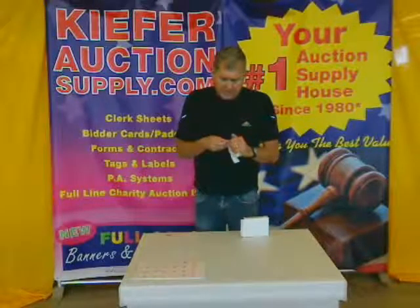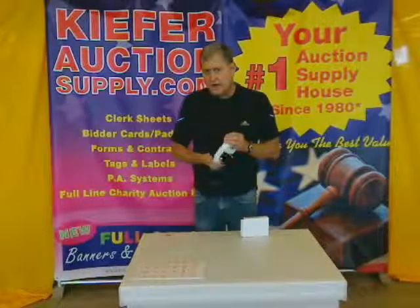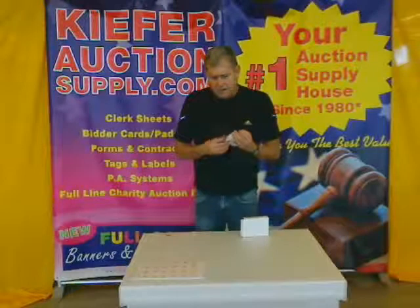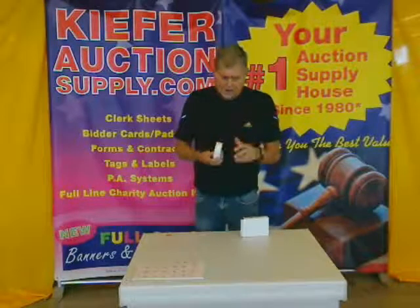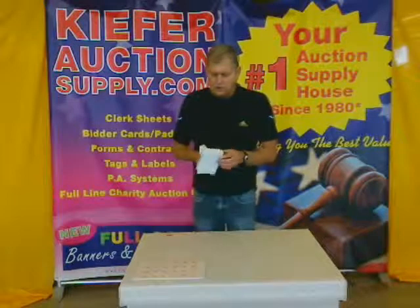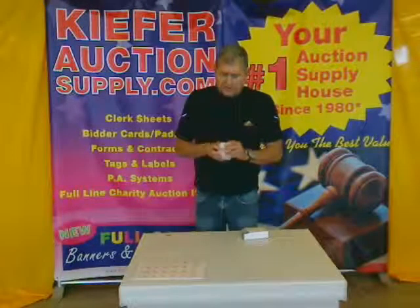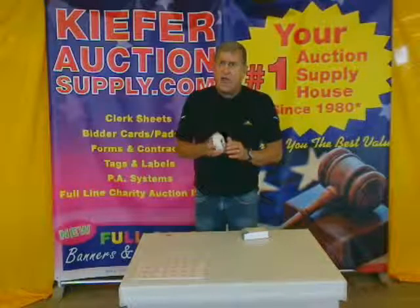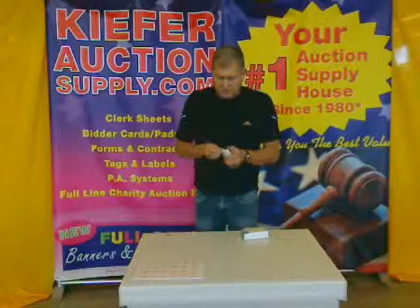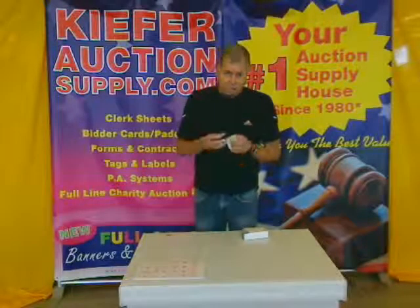We also have a slightly smaller one if you're an antique person. But this is terrific on glassware — it has plenty of stick, but when the time comes to remove it, it does remove cleanly. And it comes with a dispenser box to make it easy to use. Very low cost. Great seller for us for more than 20 years. It's the Style 11 anti-res label, designed to not leave a residue when the label comes off.